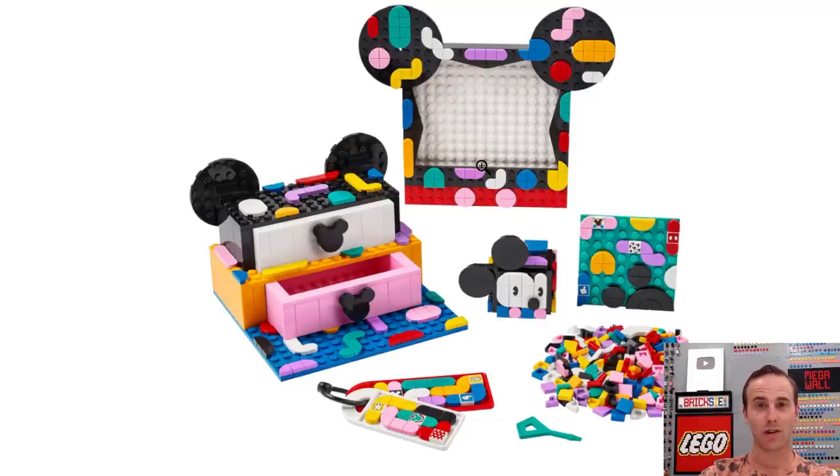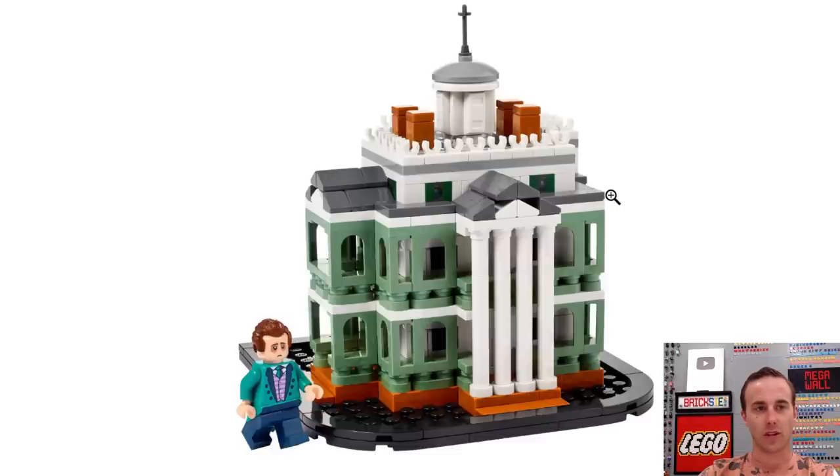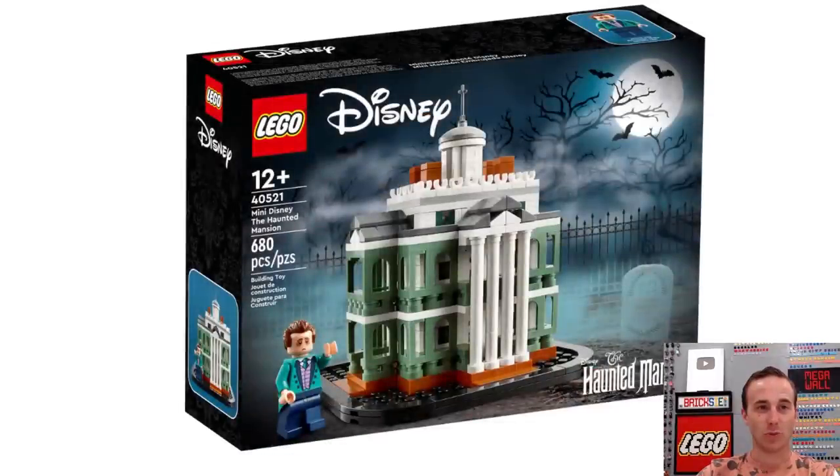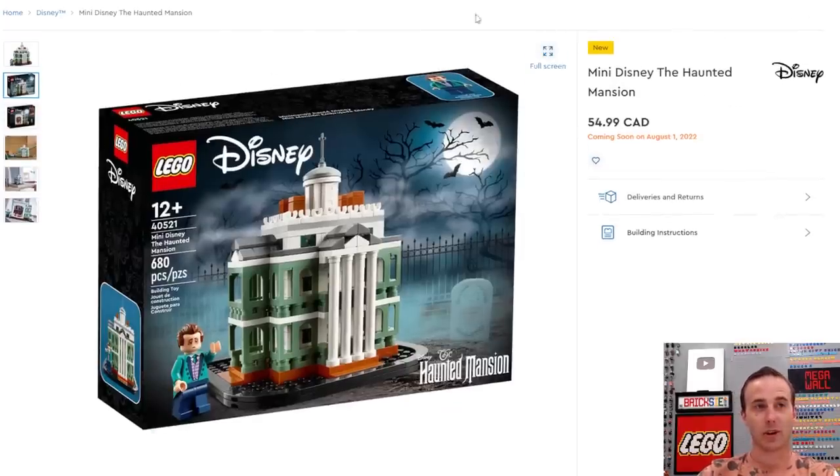There's some more Mickey Mouse Dots stuff, and a little mini micro-scale Haunted Mansion coming out as well. We all knew we were getting a Haunted Mansion, but I don't think we expected it to be this size. I'm sort of disappointed — I'm honestly not overly thrilled by it and don't think I'll be getting it. 680 pieces, retails for $55. I don't think we're gonna get that.